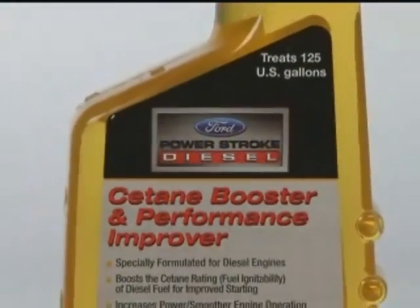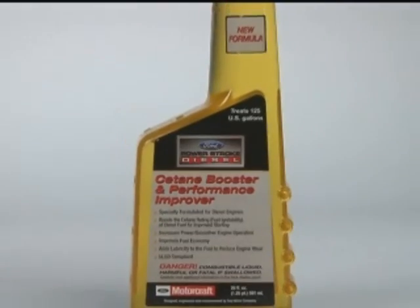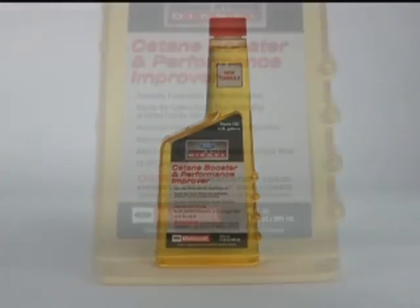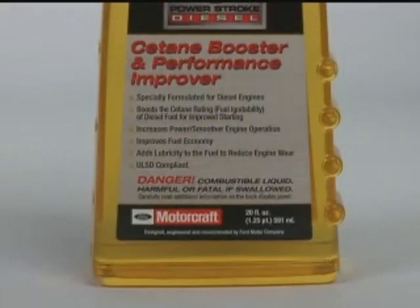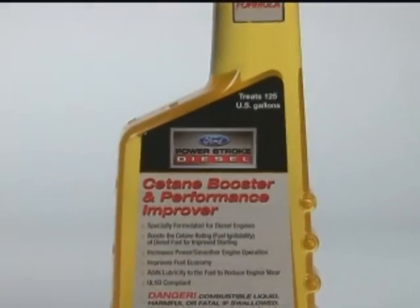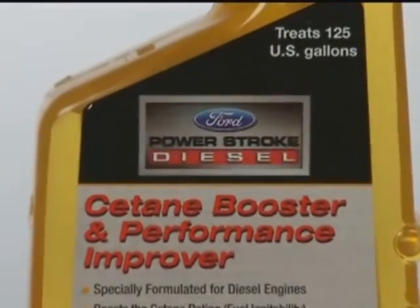Owners can help overcome the impact of idling and poor fuel and ensure clean and efficient EGR valve performance by using Motorcraft Cetane Booster and Performance Improver. This fuel conditioner is specially formulated to prevent soot buildup, thus enhancing engine efficiency and reducing the release of noxious fumes into the atmosphere.